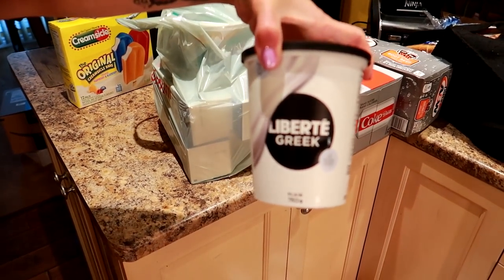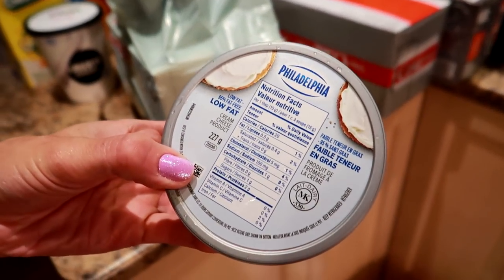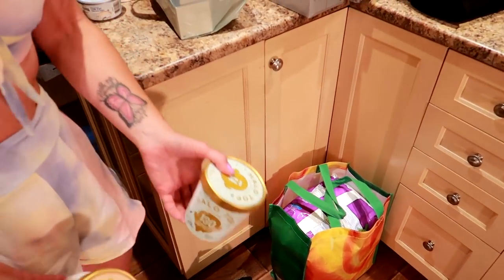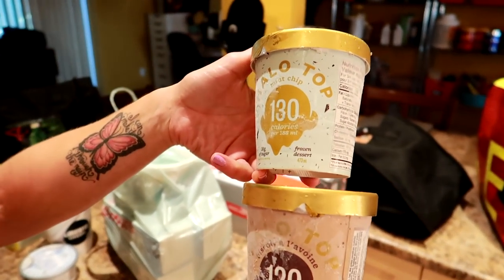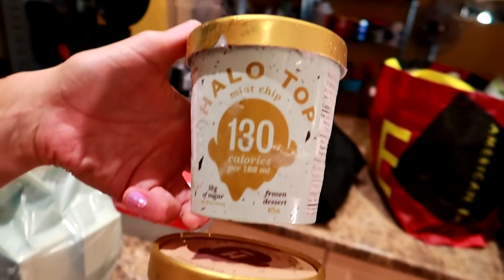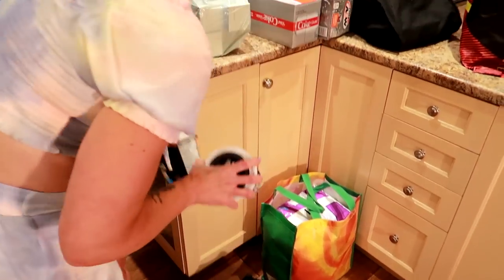We got some plain fat-free Greek yogurt — we got three of those. Some low fat cream cheese that's actually 95% fat-free. It doesn't say 95% fat-free big, just 'low fat.' We also got some Halo Top — they only had two choices at the Walmart we went to, oatmeal cookie and mint chip. I've been having cravings for ice cream treats, so those are some low-calorie versions. There's some more yogurt too.